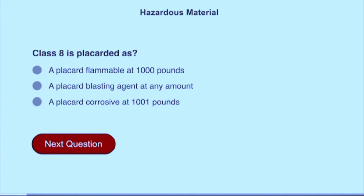It's placarded as a placard. Corrosive at 1,001 pounds.